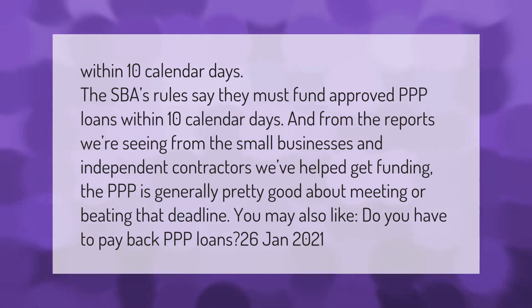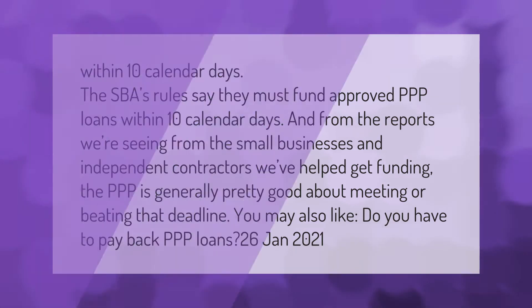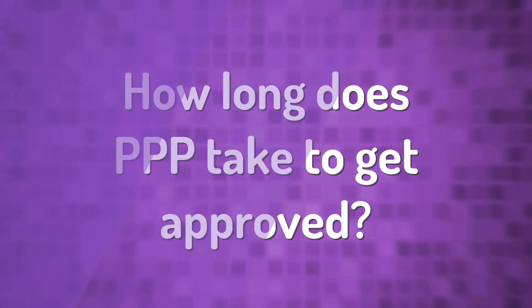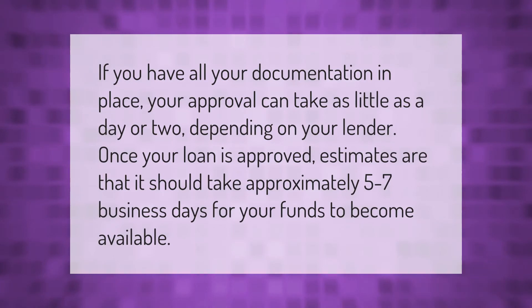If you have all your documentation in place, your approval can take as little as a day or two depending on your lender. Once your loan is approved, estimates are that it should take approximately five to seven business days for your funds to become available.